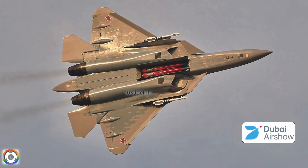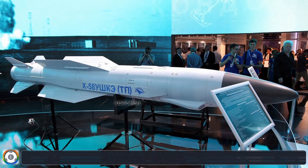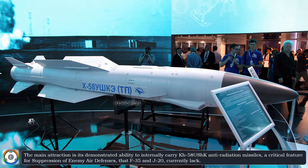In addition to this, the static display also featured rare exposure of its internal weapons bays, loaded with air-to-surface and anti-radiation munitions. The main attraction is its demonstrated ability to internally carry KH-58 USHK anti-radiation missiles, a critical feature for suppression of enemy air defenses that the F-35 and J-20 currently lack.